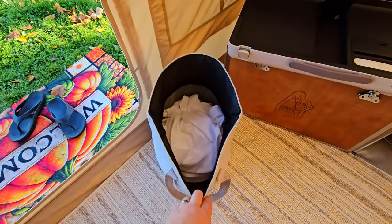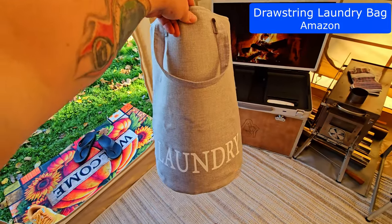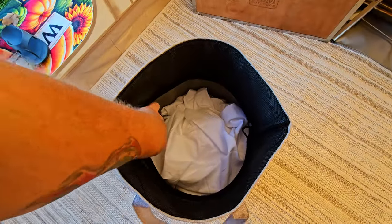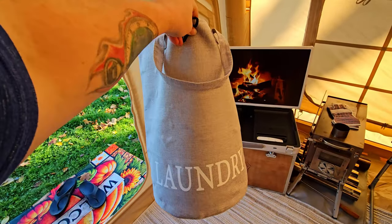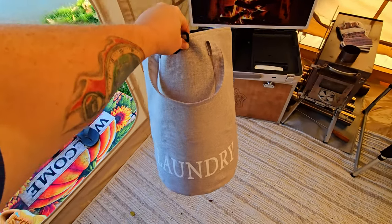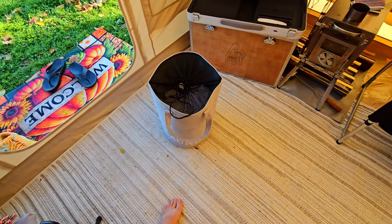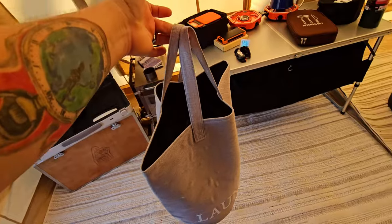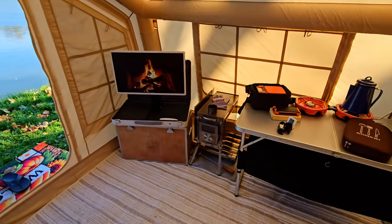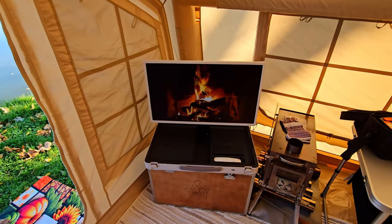Moving on, let's talk about the laundry bag. It's a big nice laundry bag that matches the inside of the tent. It has drawstrings and handles to carry it — I think I picked this one up at a local store, but you can find these on Amazon for about $15 to $20. Just another awesome thing you need on a camping trip.